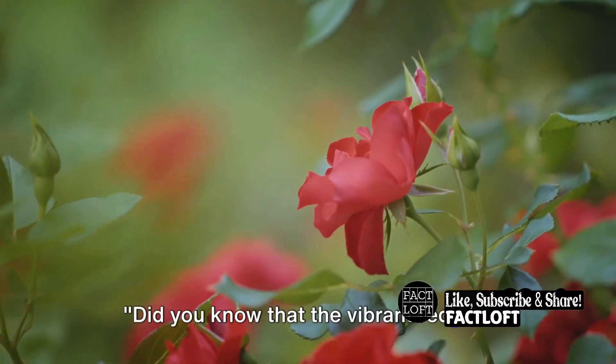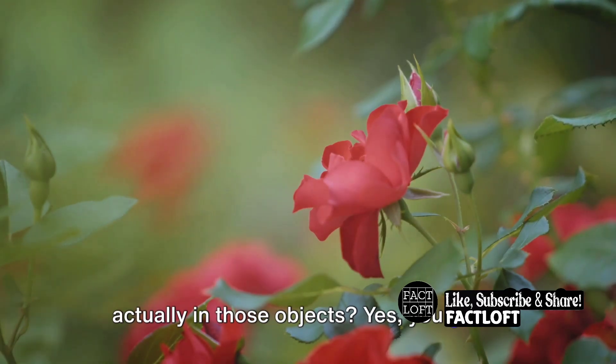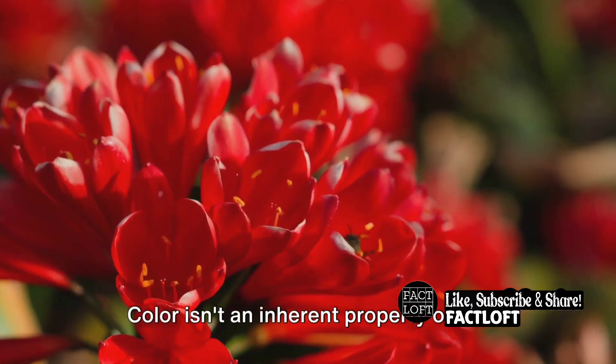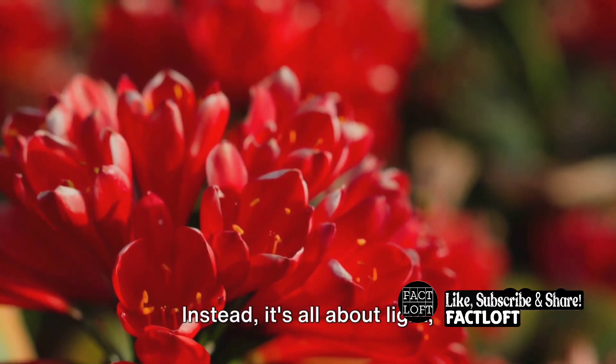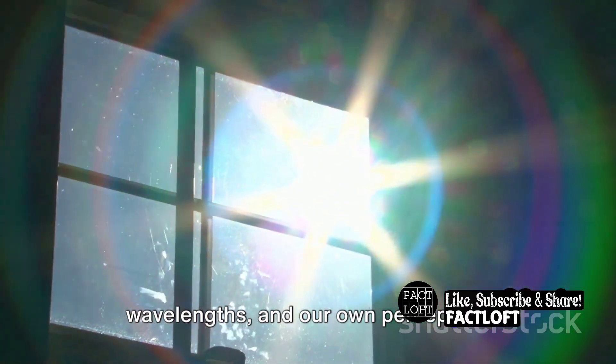Did you know that the vibrant red of a rose or the soothing blue of the sky isn't actually in those objects? Yes, you heard it right. Color isn't an inherent property of the objects we see around us. Instead, it's all about light, wavelengths, and our own perception.